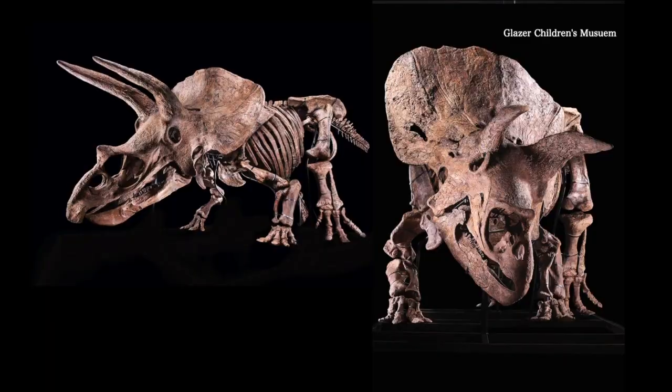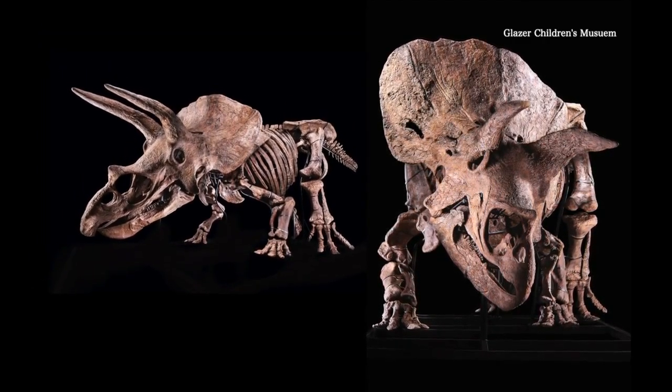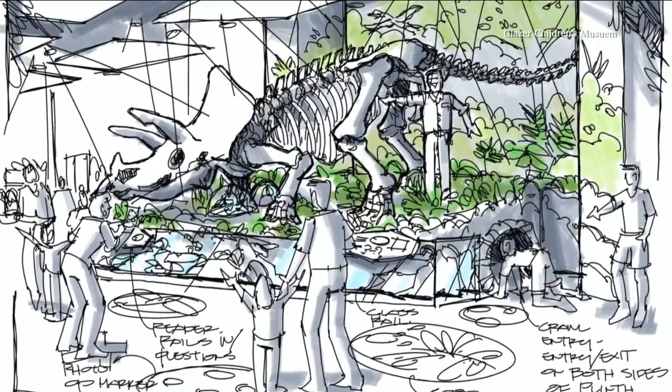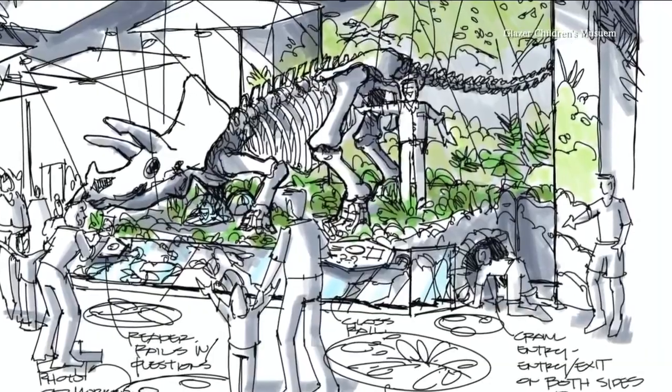Tampa businessman Sid Pagadapati and his wife, Ami, bought Big John for nearly $8 million. Sid says he was fascinated by dinosaurs at an early age and is allowing the Glaser Children's Museum to put him on display as part of an interactive exhibit. I'd like to be able to share that back with the community and bring dinosaurs to here.